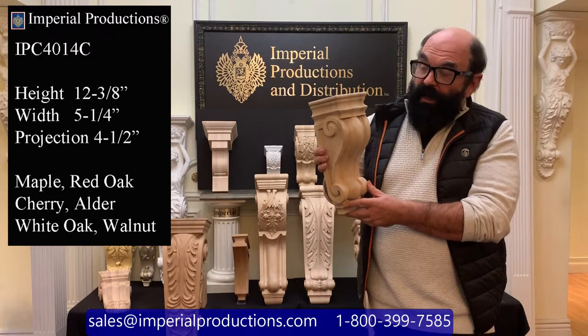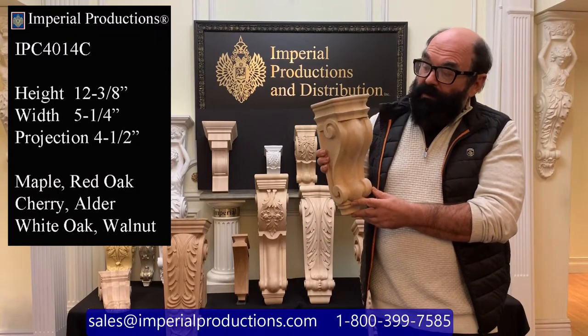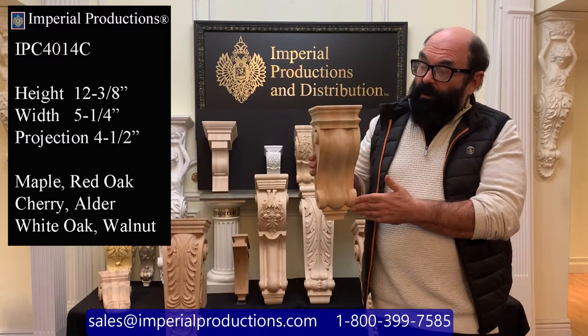The style is classical Biedermeier or a simple scroll. You can use this in kitchen cabinetry, in bars, and as decorative elements around doors and windows.